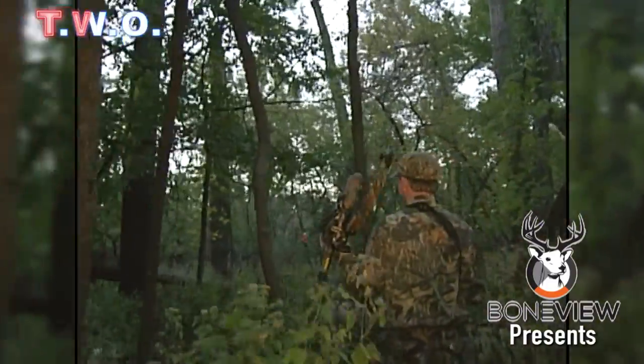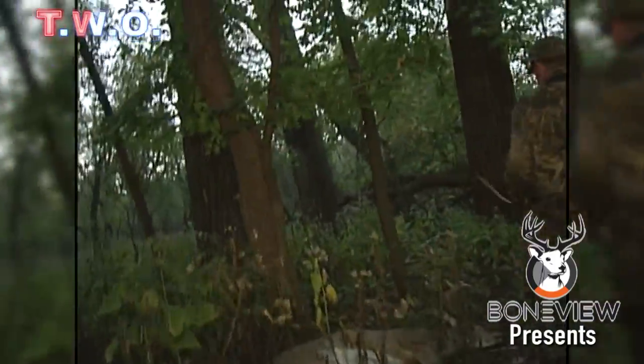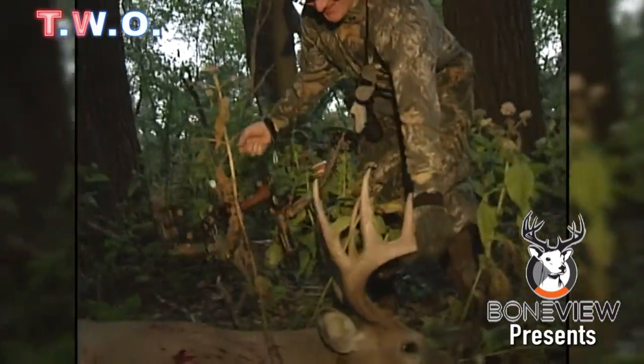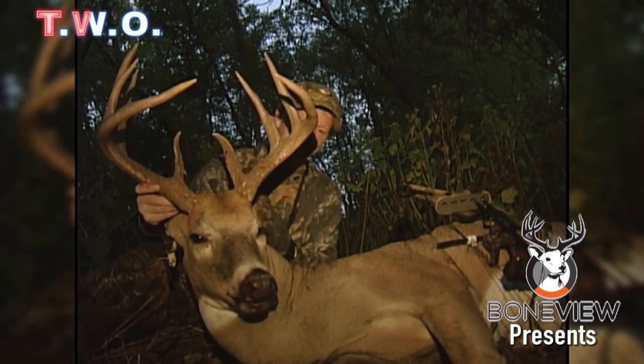Oh man, look at that. What a buck. Oh, is he massive. Look at that. Is he heavy. Would you look at this.